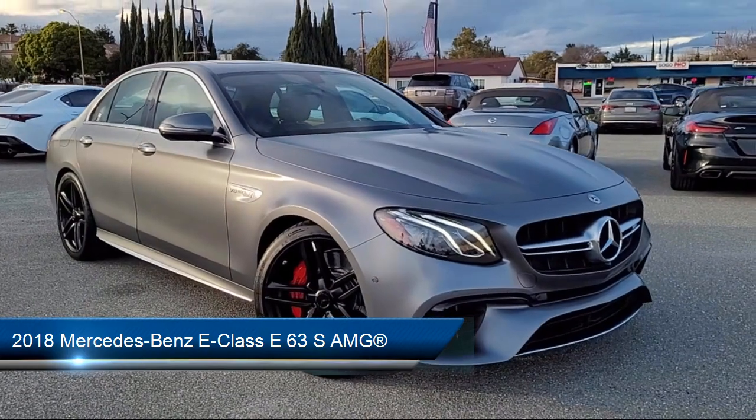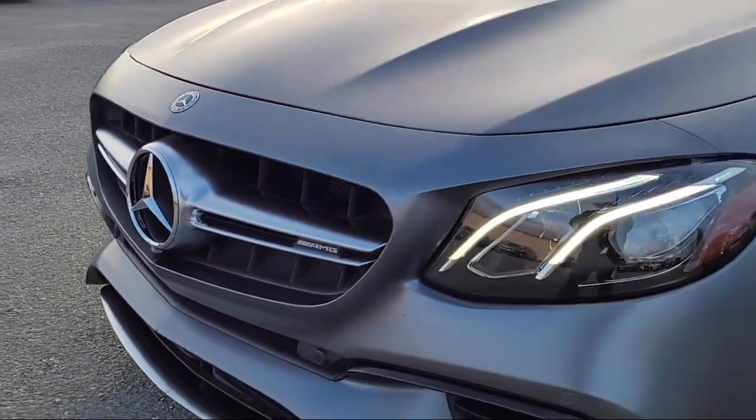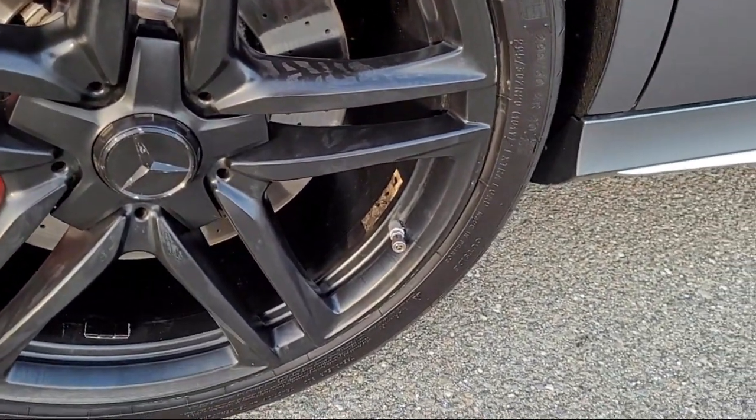It comes equipped with a 13-speaker audio system, Embrace 2 emergency communication system, NAPA leather upholstery, NFC wireless charging, and heated and ventilated front seats.